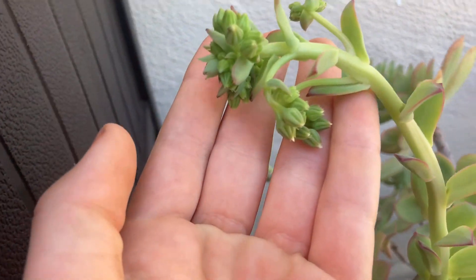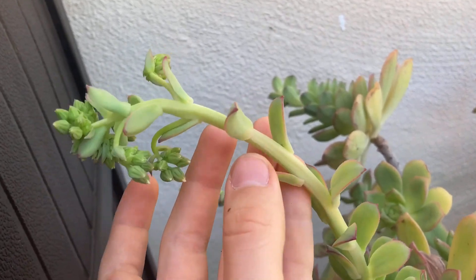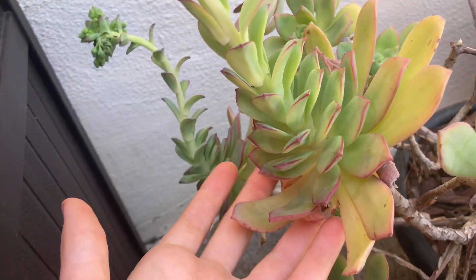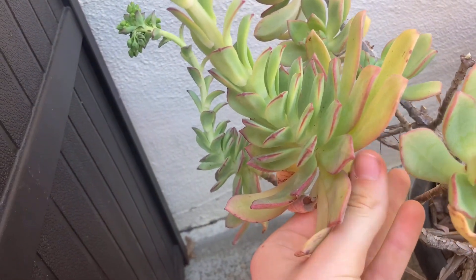Here is another blooming aeonium. The way these form is that a single rosette elongates from the stem and forms a flower at the tip. The flowers die after blooming, but you'll still have plenty more cuttings.